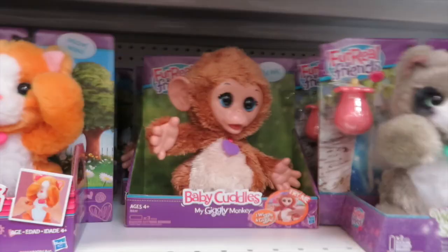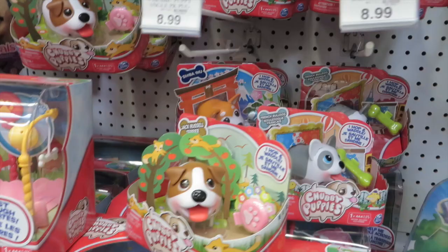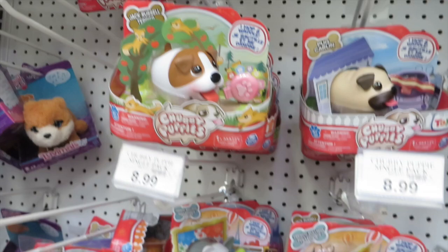Here is Chubby Puppy. Here's the little Chubby Puppies — I like the Dalmatian. Do they have any of the rare ones? There's a pug — somebody was saying they like the pug. They both come with bacon. Where's the husky? I don't see a husky. Hey, there's the French Bulldog, but no husky.